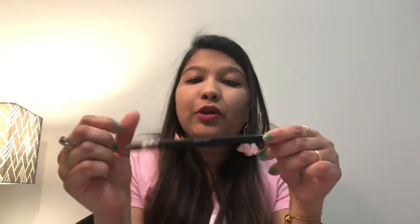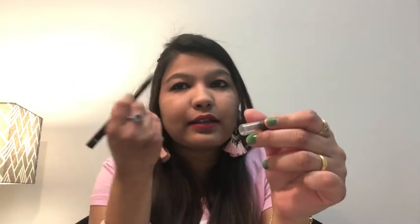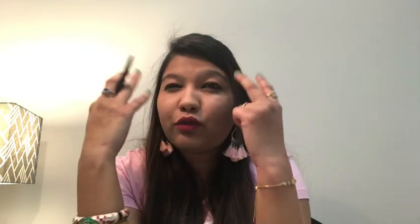For defining my eyebrows I use the Absolute New York Two-in-One Perfect Brow Perfecter. It comes with a little gel that you apply to your brows. It's a light brown color, which gives a natural look for eyebrows. For mascaras, for daily wear I use the Maybelline Colossal Volume Express and the Maybelline Hypercurl Volume Express. For special occasions I use Rimmel London, which is one of my favorite brands.